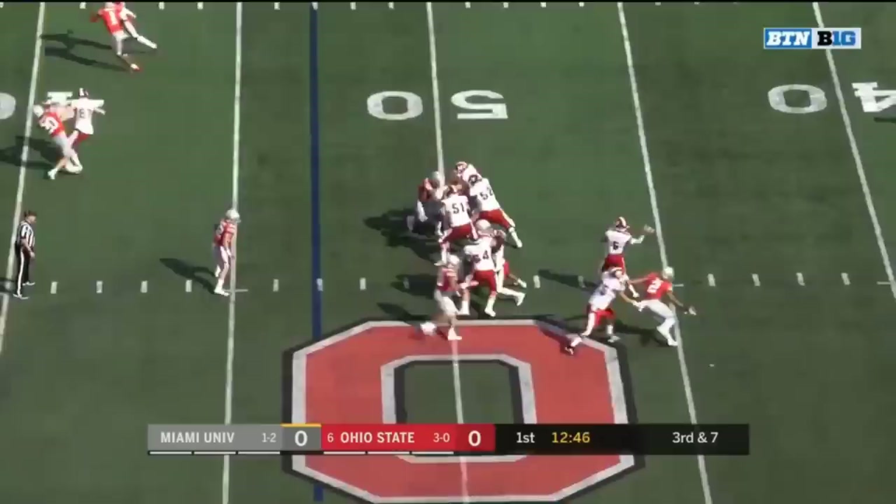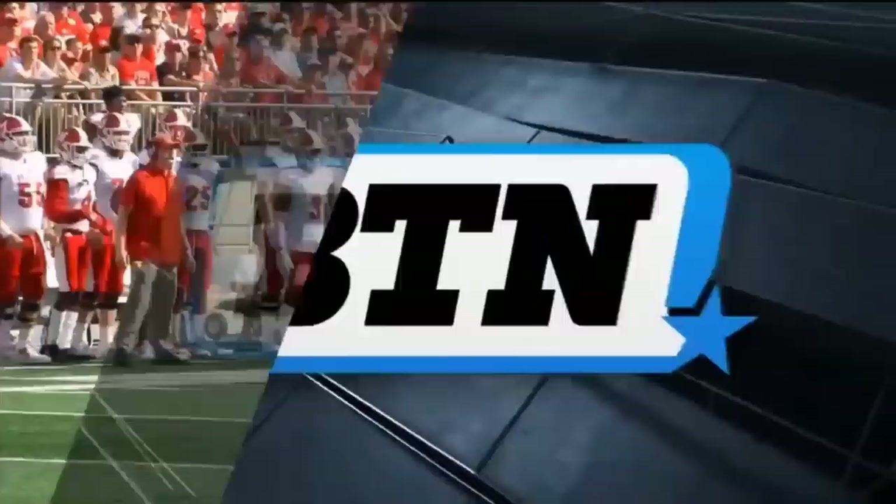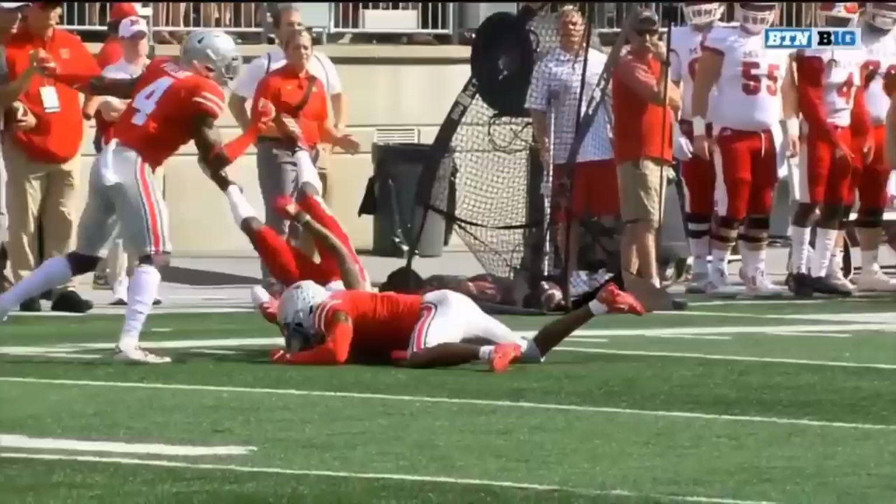They converted on third and twelve. Here's third and seven — lofting it up. Okuda almost intercepted it. Really nice job by Jeff Okuda, just becoming a wide receiver on this play, going up for the football and battling Cam Blakely on the outside.